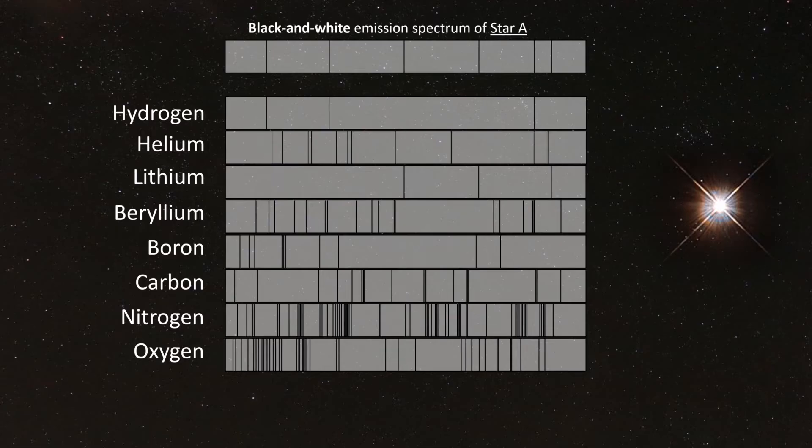By the way, the order in which you identify the elements doesn't matter. However, to be able to confidently say that you spotted a specific element in an emission spectrum, you technically have to be able to identify each and every individual emission line that element produced. If even one emission line from that element is missing, that means the element is not present in the star.